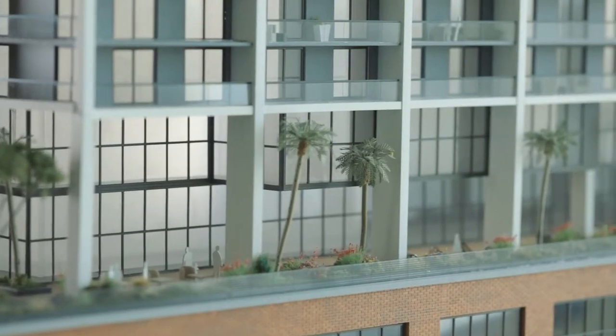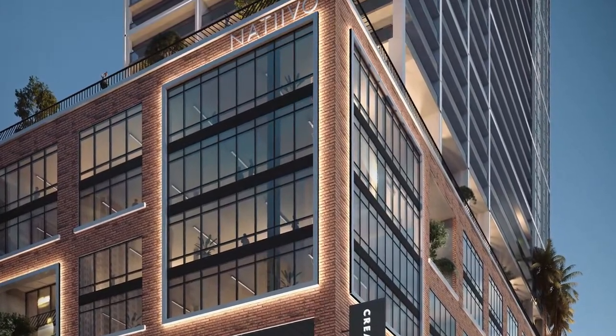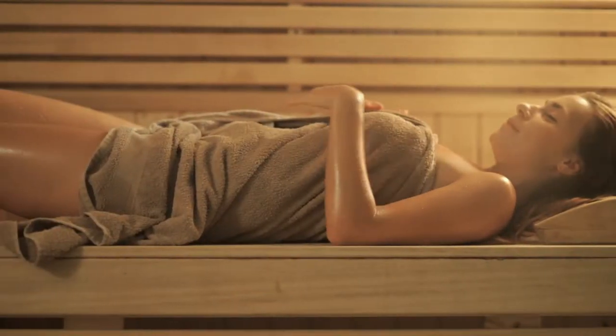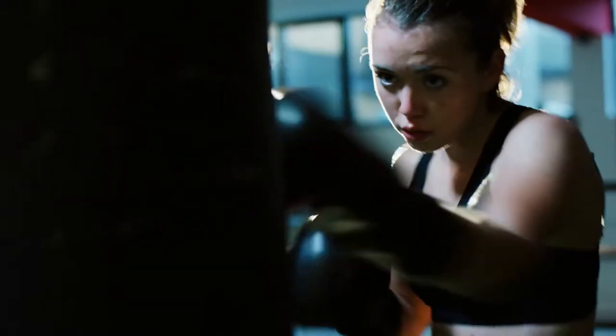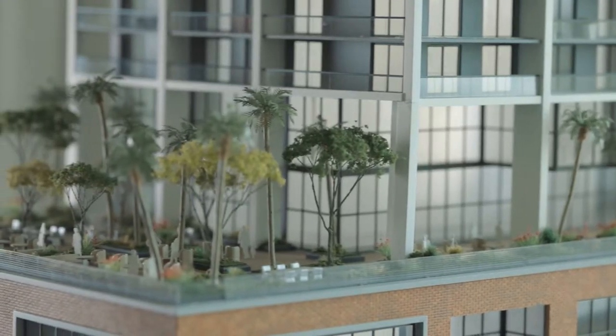On the 10th floor, we have The Fit, with around 18,000 square feet of spa and fitness area, including sauna, steam, massage treatment rooms, Peloton studio, boxing studio, outdoor terrace with obstacle training, kids' play area, and more.